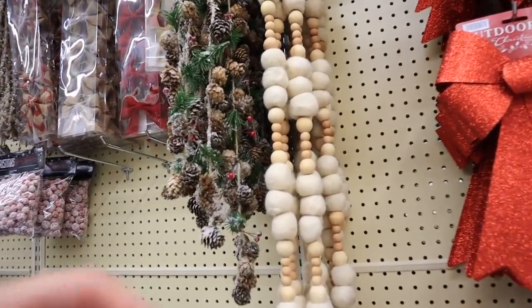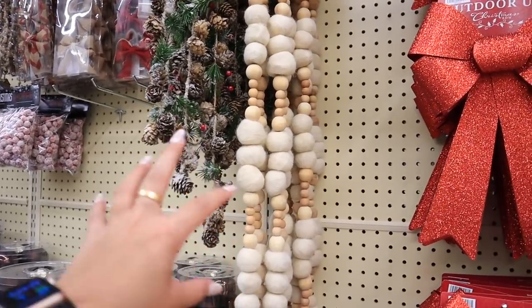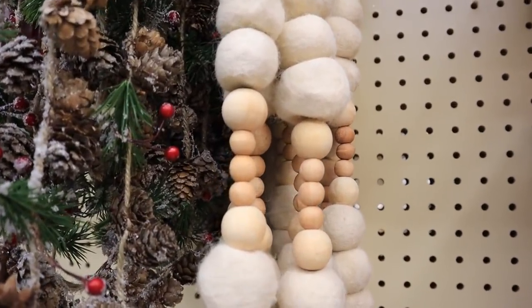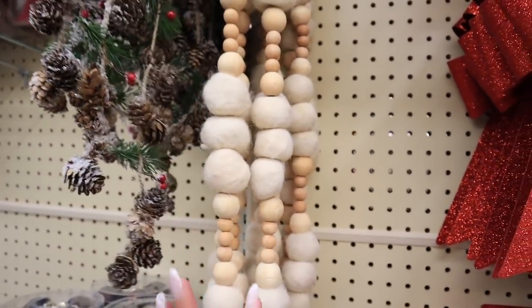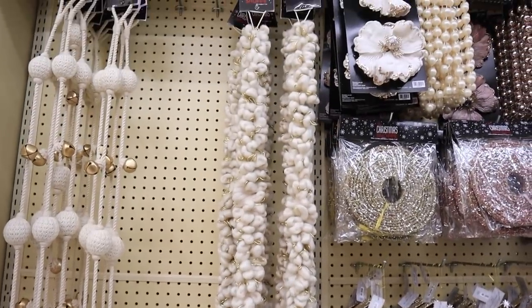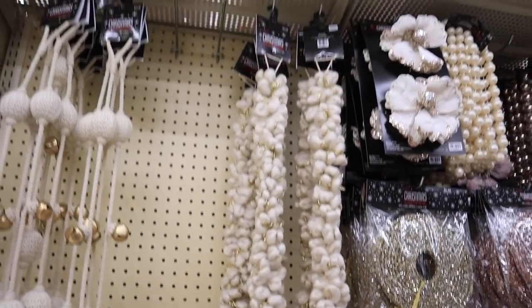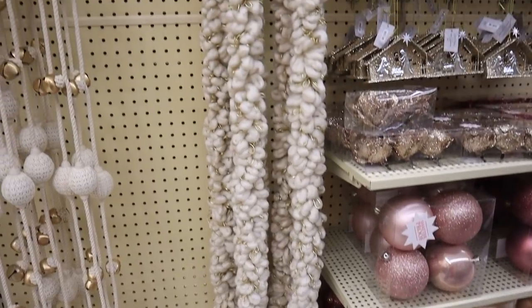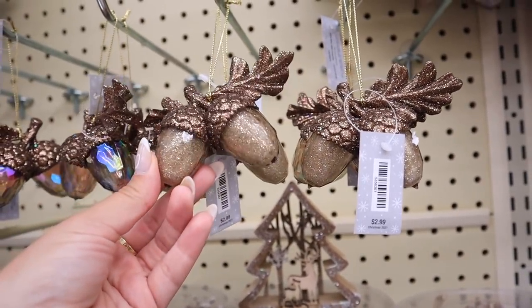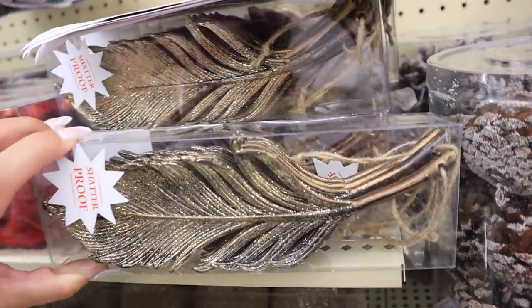I want to pack my tree this year with lots of decor — typically I do more minimal, but this year I want it jam-packed. I really like this garland that has alternating wooden beads and ivory pom-pom balls, for $10 — and the Christmas stuff is already 40% off. I also like this one that has rings with gold accents and looks nice and fluffy — that's $12.99. I'm also a big fan of these sparkly acorns and these sparkly bronzy leaves.